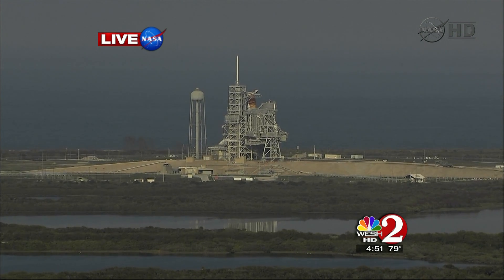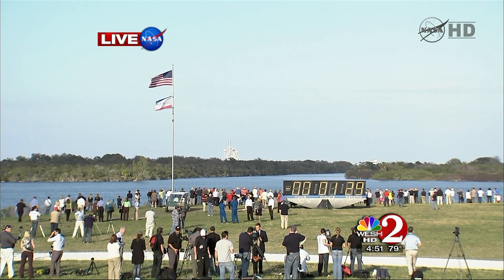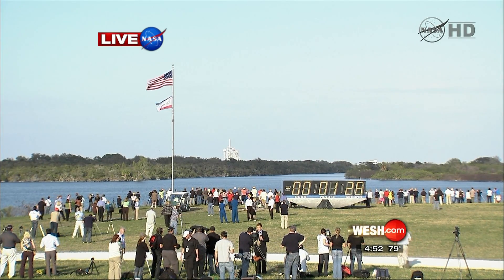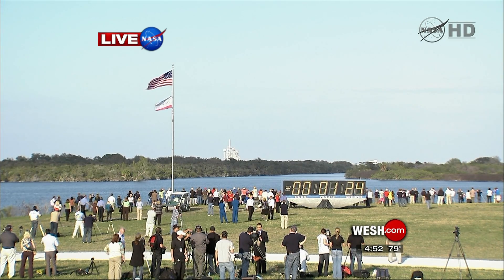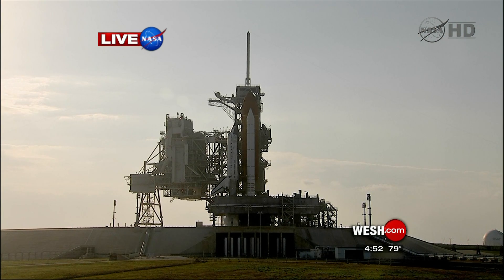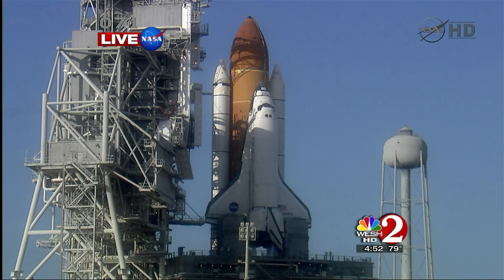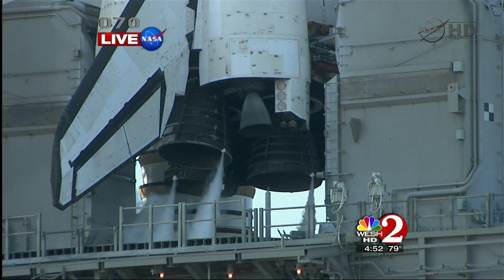T-minus one minute, 30 seconds and counting. They lost a crew member along the way — Copra was injured in a bicycle accident. About 90 seconds away from the launch of Space Shuttle Discovery on her final mission. He was replaced by Steve Bowen, an experienced space walker, practically at the last minute, just a month ago. T-minus one minute, 10 seconds and counting. The liquid hydrogen tank inside the external tank is now at the proper flight pressure. And now one of the most hair-raising countdowns we've had in a while.